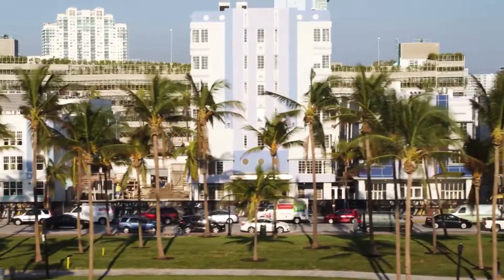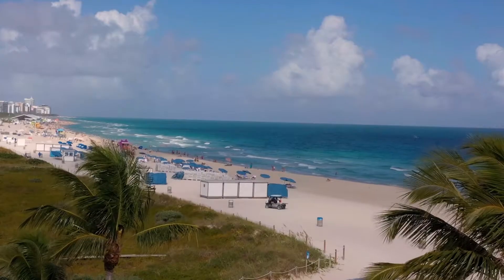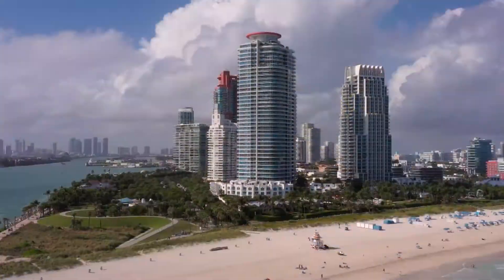In South Florida, the environment is everything — from the wild beauty of the Everglades to the sprawling vistas seen from the shores of the Atlantic Ocean. Our part of the world is surely one of the most majestic.